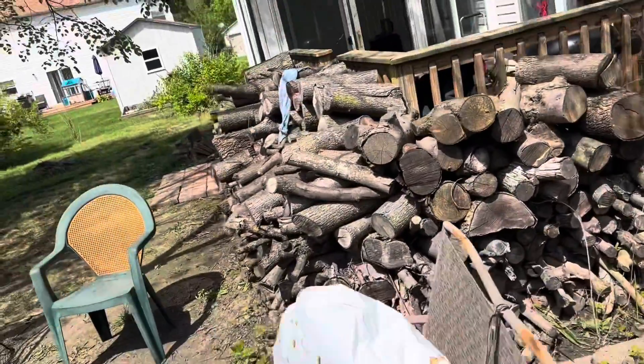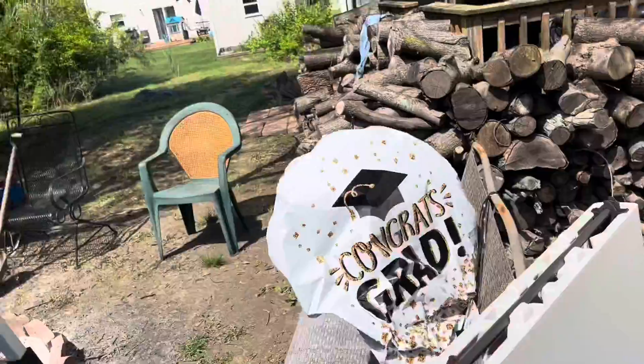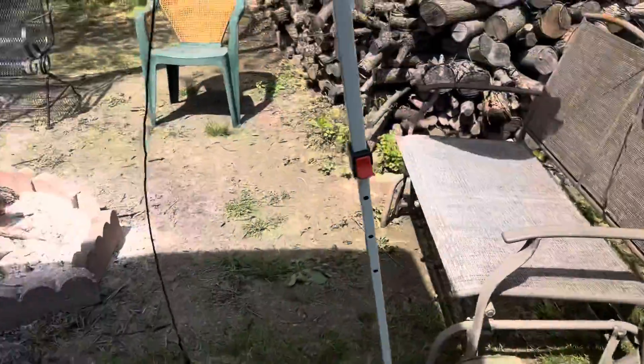I just chopped a little bit of wood. This is all the wood from last year. Looks like that balloon popped.